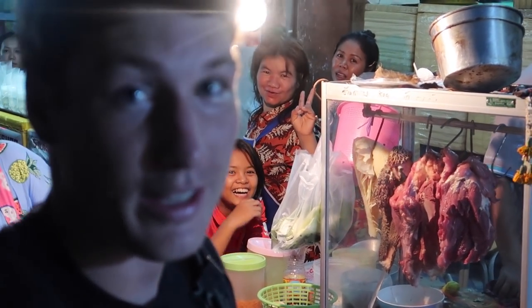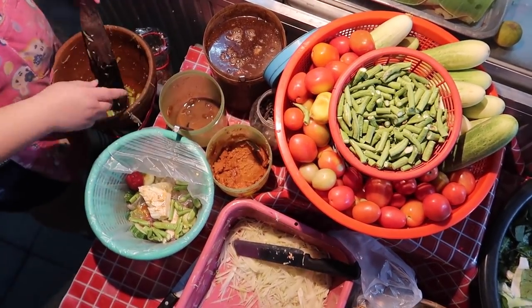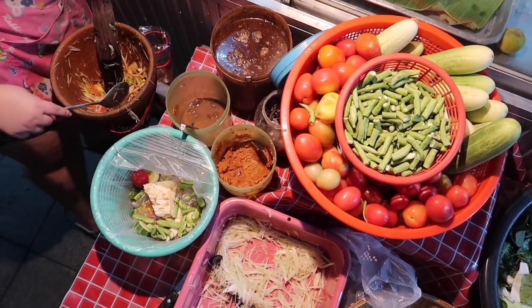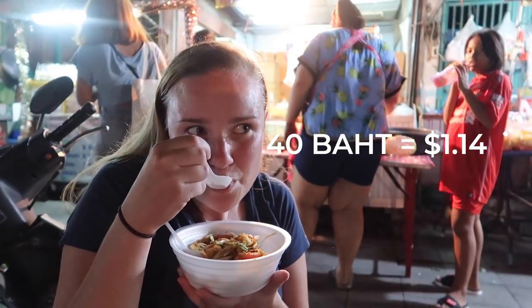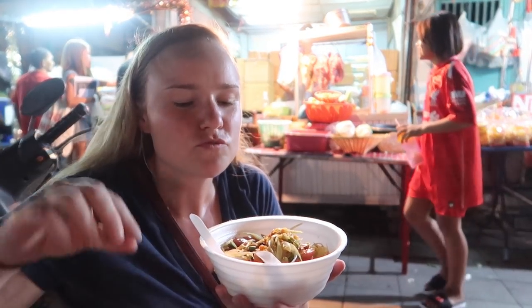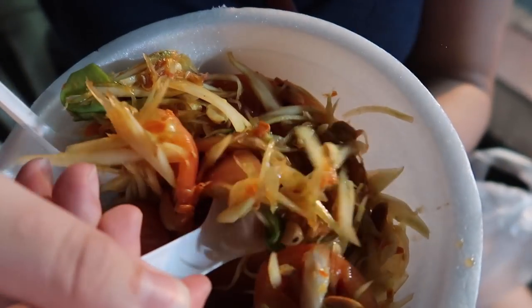Next on our list: papaya salad. For all of you hip people out there who know about papaya salad, it's also called somtan. We just had a very lovely lady make us some. We asked for no spice because somtan gets really spicy really quickly. Papaya salad is so good because it's a myriad of flavors — you've got sweet, salt, a little spice, a fishy flavor from some dried shrimp, and peanuts. Peanuts are the best part.